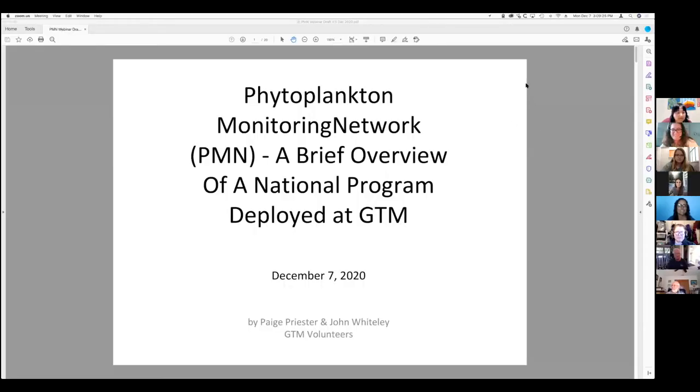Does everybody see that phytoplankton? Okay, here we go. Welcome everybody. Paige and I are very happy to be here and to share a little bit about what we're doing. So, what is phytoplankton, or PMN as we refer to it? I'm going to quickly go through some slides and give you an idea of what we do nationally and also what we're doing here locally.